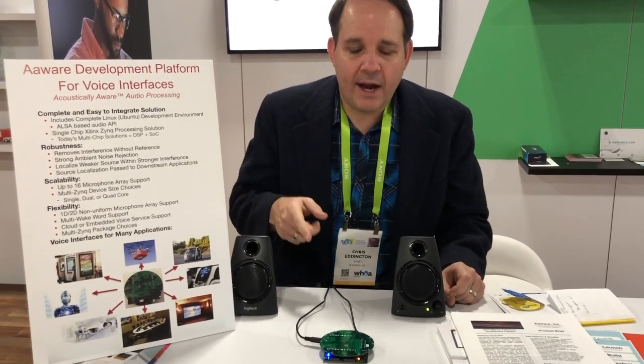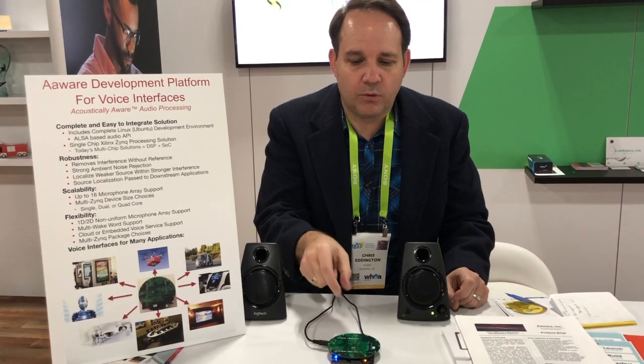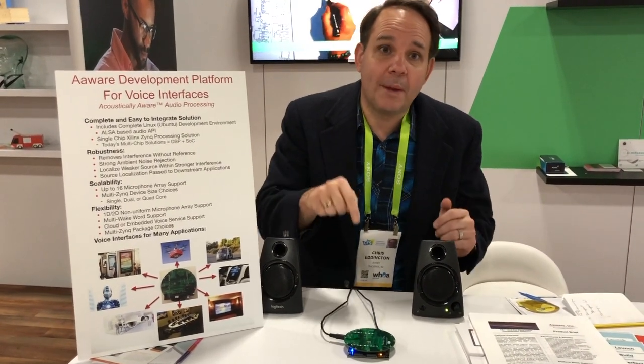Hi, we're demonstrating the AWARE Voice Interface Development Kit. We have a really powerful voice interface technology that runs on the MiniZ, a single-chip solution — microphones, the Zinc, and memory — and you have a great solution. We have a little music player here that will operate with Alexa or OK Google, so you can create voice interfaces using Alexa, Google, or embedded speech recognition, and that's what we'll demonstrate right here.